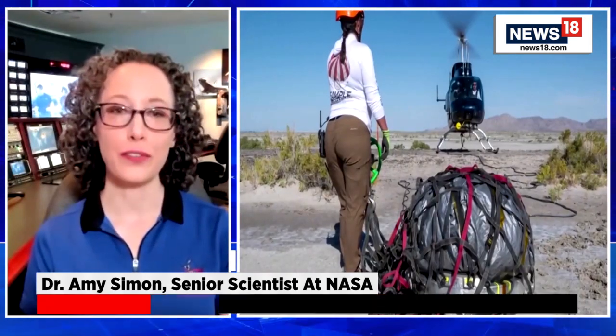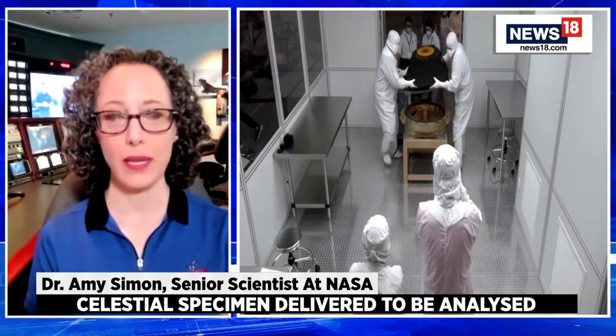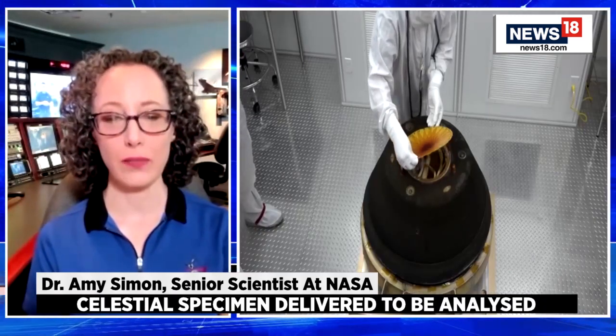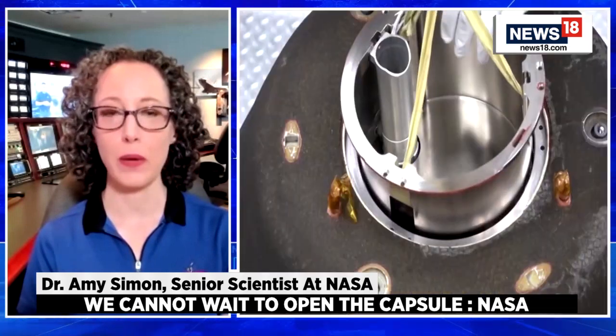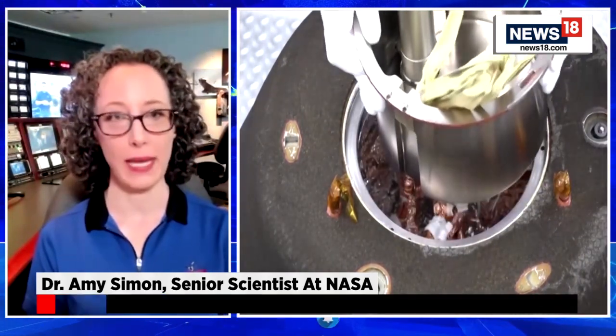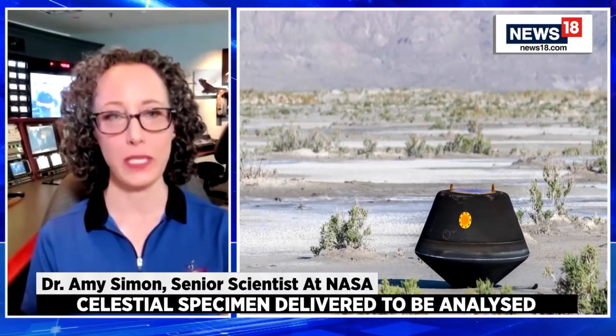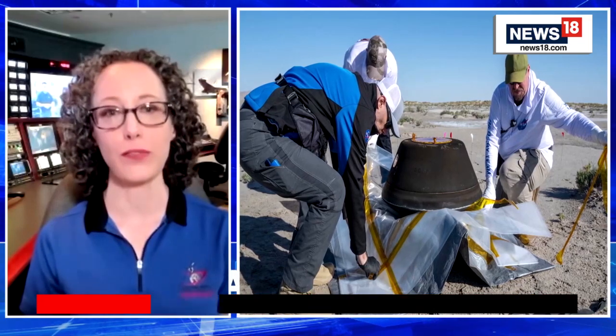Our laboratories here on Earth are far more sophisticated than anything we could fly on our spacecraft. We'll be taking those samples and looking at what they're made of, looking at the different sizes of particles. We'll be looking for carbon-bearing minerals, organics, amino acids — the building blocks of life — as well as evidence that there was hydration in the past on Bennu's surface, because all of these are the sort of materials that were delivered to Earth that helped life flourish here.